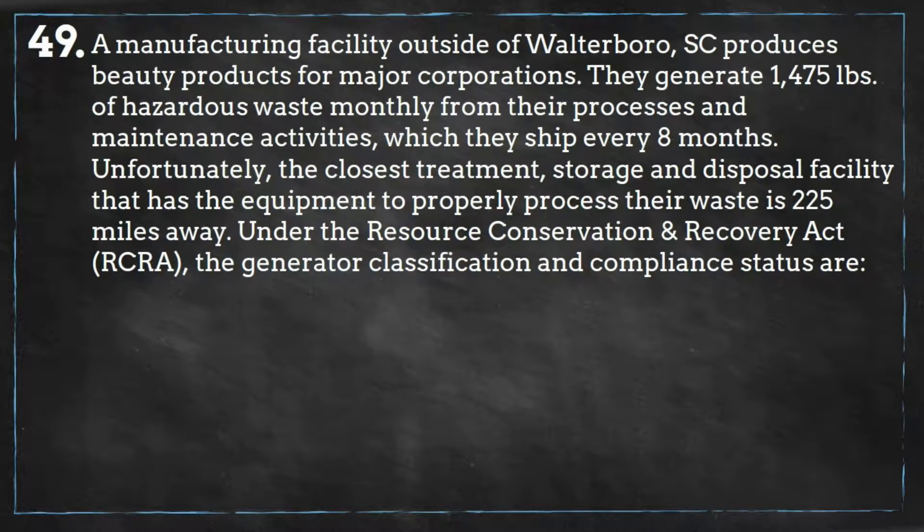Unfortunately, the closest treatment, storage, and disposal facility that has the equipment to properly process their waste is 225 miles away. Under the Resource Conservation and Recovery Act,